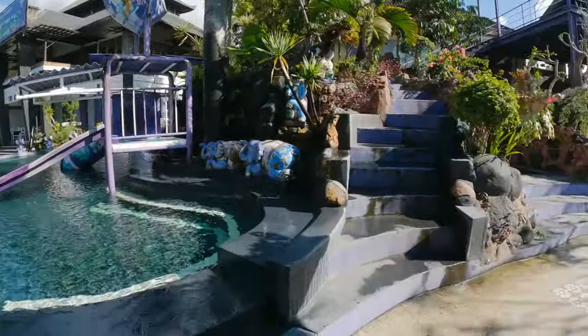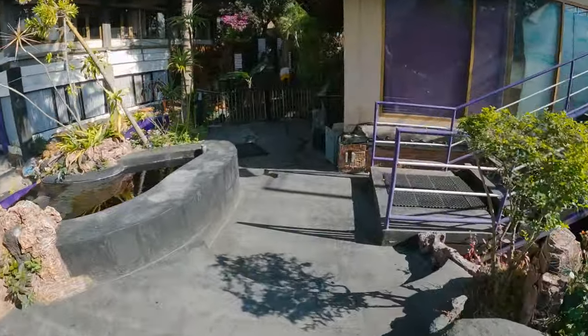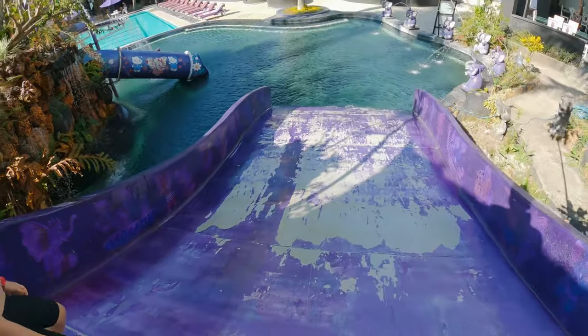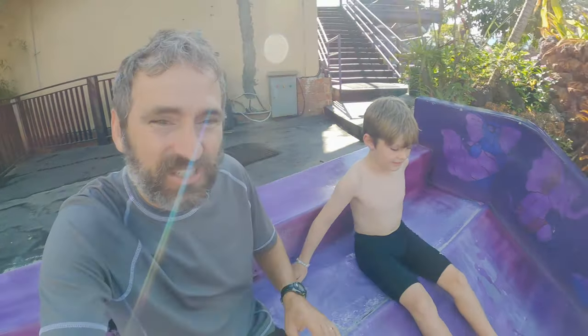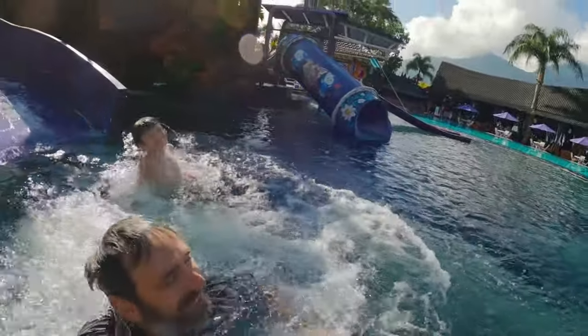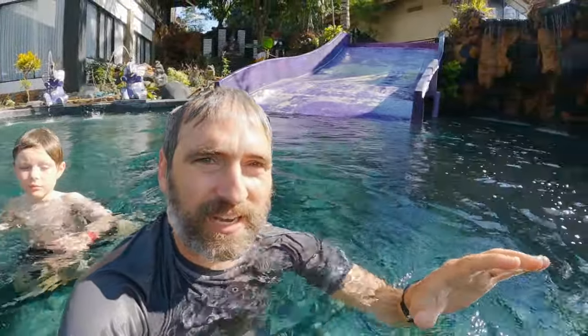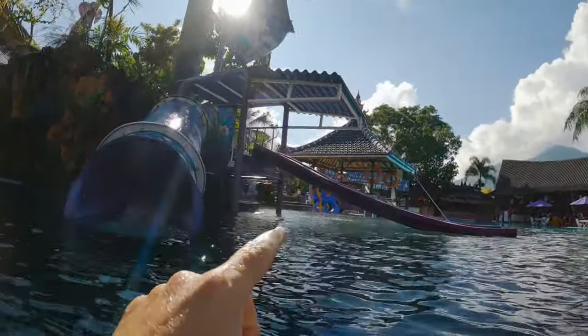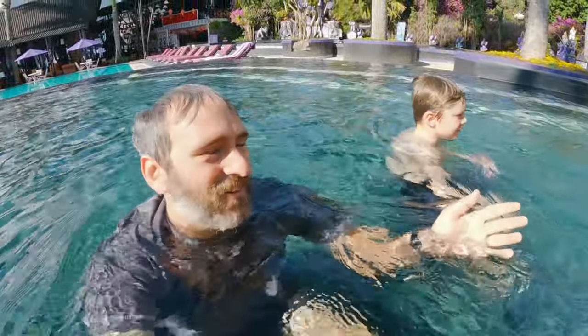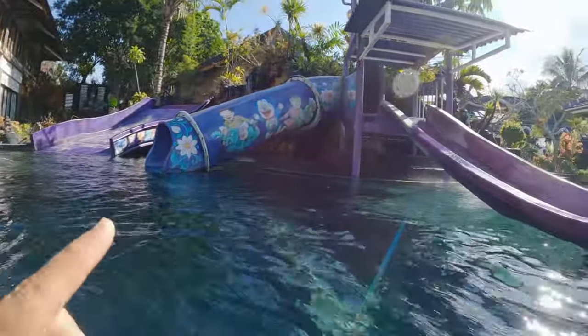The best reason to come visit Toya Devasya might well be the water slides. Grant and I are going to start with the smallest and work our way up to the biggest. This whole area caters to smaller kids — you've got splash buckets, little slides, and again the water is so warm you just want to stay in all day. That one's pretty fun, so now we're heading over to the bigger slides.